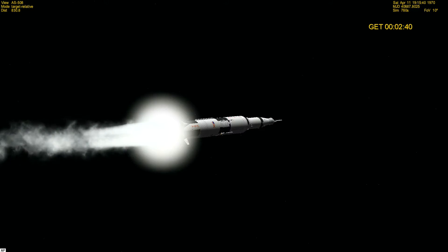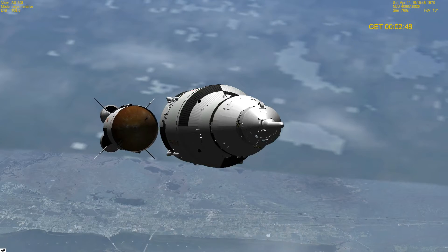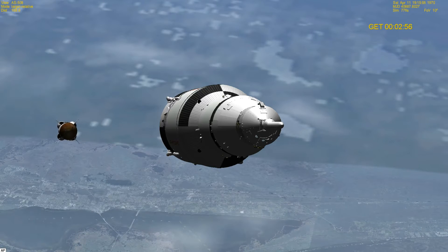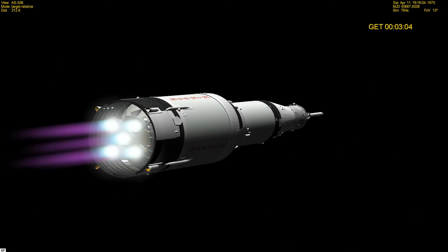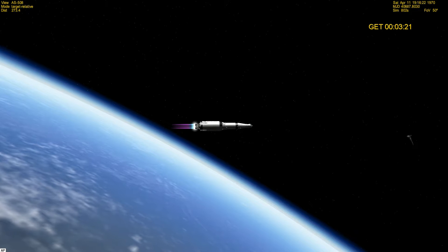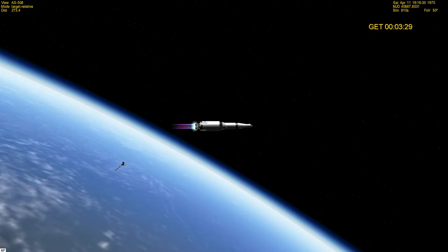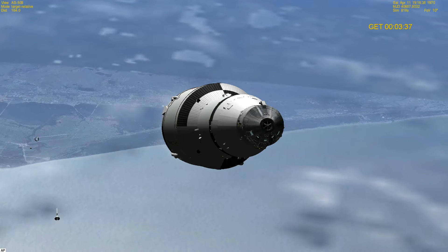Coming up on 30 miles altitude. Houston confirms trajectory's good, thrust is good. Capcom Joe Kerwin confirming to the crew that the second stage looks good. We're now 46 miles high, 78 miles downrange. We confirm skirt sep and tower jettison. Mode two. Looking good.